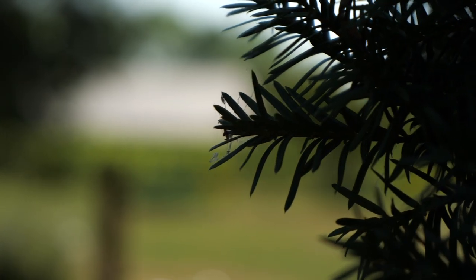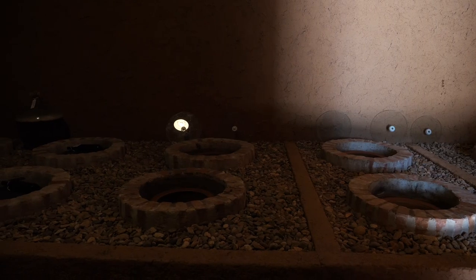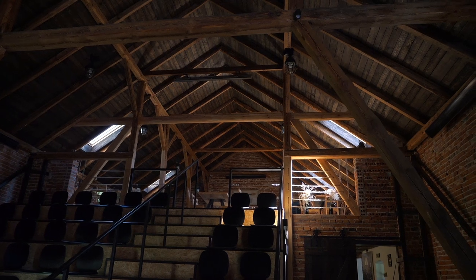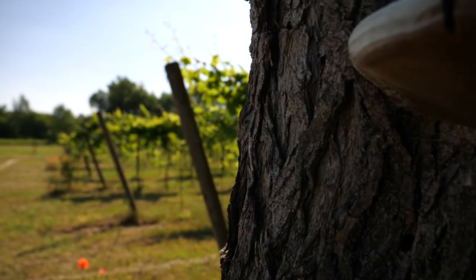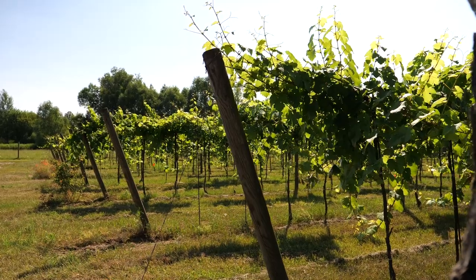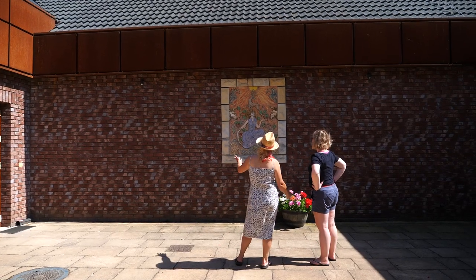Our destination is Desas vineyard in the Barge valley. Desas winery is one of the first in Poland to make wine in qvevri — clay vessels buried in the ground. In addition to wine production it hosts jazz concerts and ceramics workshops. Grapes grown here include Gewürztraminer, Riesling, Solaris, Pinot Gris, Regent, Pinot Noir, and Dornfelder. After touring the winery we sat down to work.